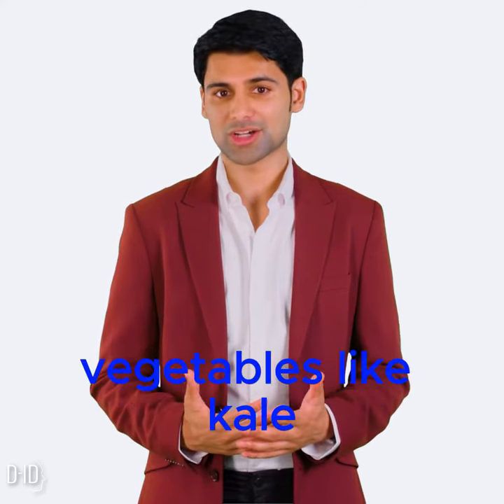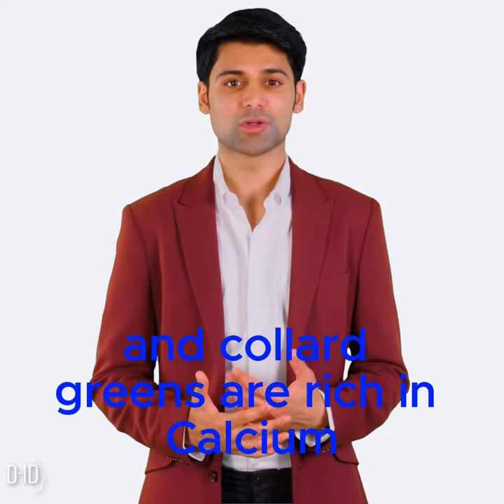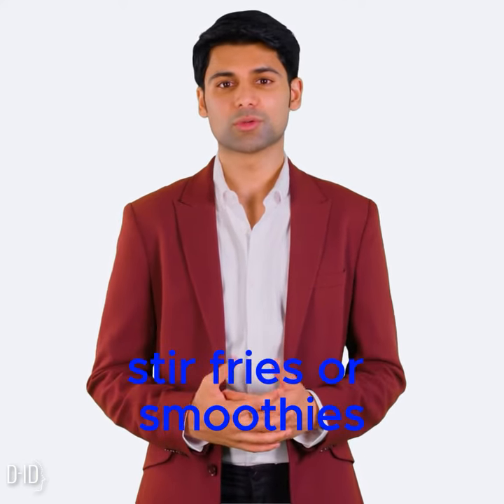Leafy greens. Vegetables like kale, broccoli, bok choy, and collard greens are rich in calcium. Incorporate them into salads, stir-fries, or smoothies.